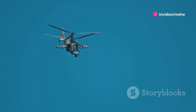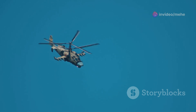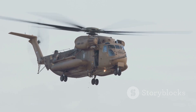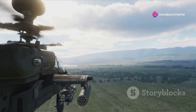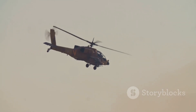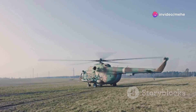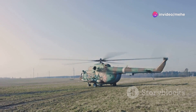The Ka-52 Alligator, with its coaxial rotors and fearsome firepower, represents a new generation of Russian attack helicopters. While it hasn't seen the same extensive combat experience as the Chinook, it's designed for a very specific purpose: hunting tanks. Its coaxial rotors give it the agility to outmaneuver ground targets, while its arsenal of anti-tank missiles, rockets, and a 30mm cannon make it a serious threat to armored vehicles — a clear demonstration of Russia's commitment to advanced helicopter technology.